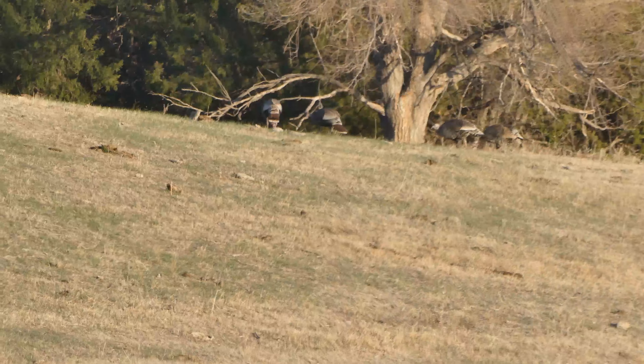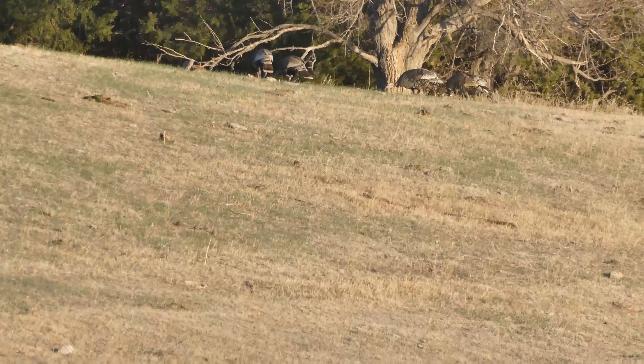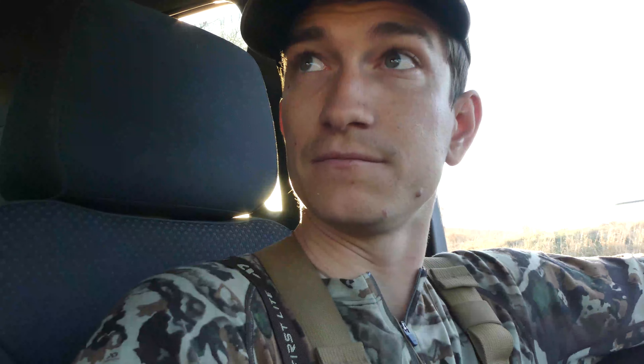Then I got down to the second spot and saw another group of turkeys. Had time to put the binos up — I'll show you some footage here — and basically it's another set of hens. So I have yet to see a tom here in Nebraska during the 2021 archery season. It must just be a little early, but it's getting really warm really fast so they should be getting going here soon.